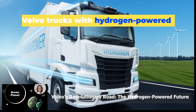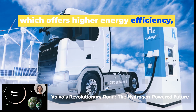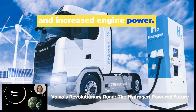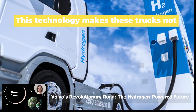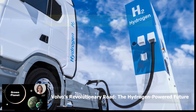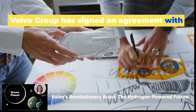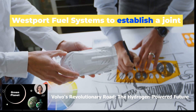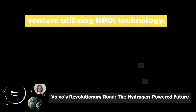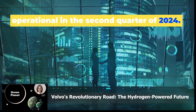Volvo trucks with hydrogen-powered combustion engines will feature HPDI technology, which offers higher energy efficiency, lower fuel consumption, and increased engine power, making these trucks not only environmentally friendly but also powerful and efficient. To bring this vision to life, Volvo Group has signed an agreement with Westport Fuel Systems to establish a joint venture utilising HPDI technology, expected to become operational in the second quarter of 2024.